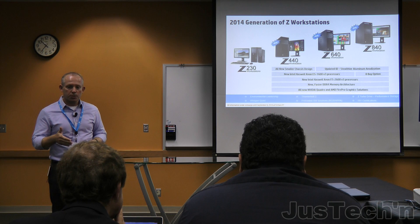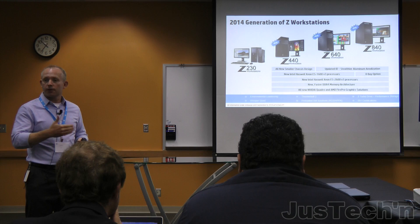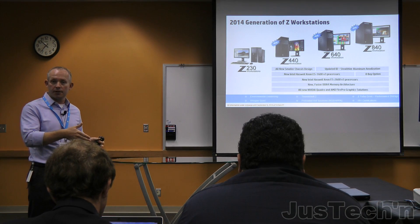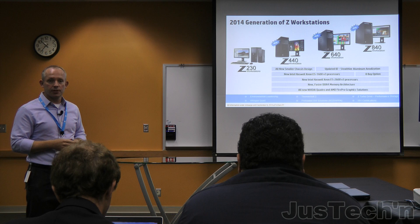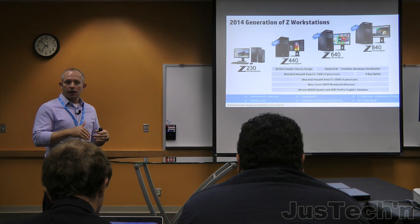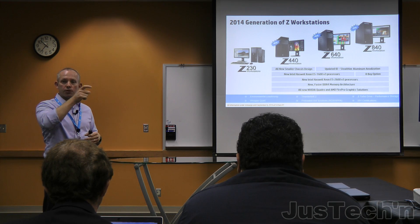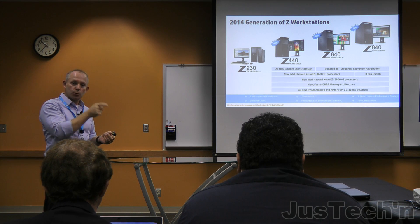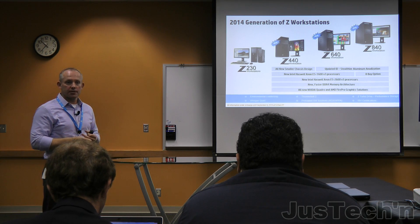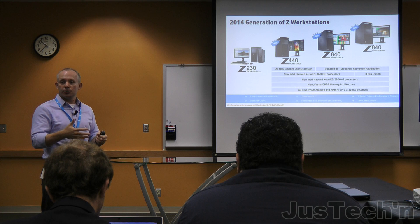From a CPU perspective, we're upgrading to Intel's latest Haswell server architecture — version 3 of their E5-1600 series and E5-2600 series processors. Today on our Z820 and Z620, the top processor bin is at 12 CPU cores for a single processor. This generation takes it from 12 all the way up to 18 CPU cores at the high end per processor.